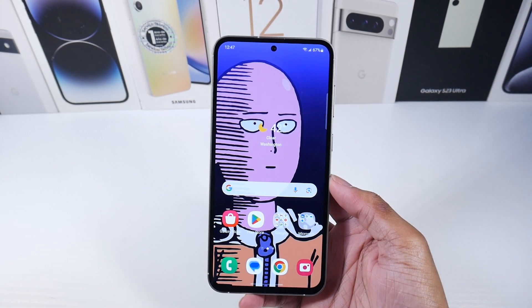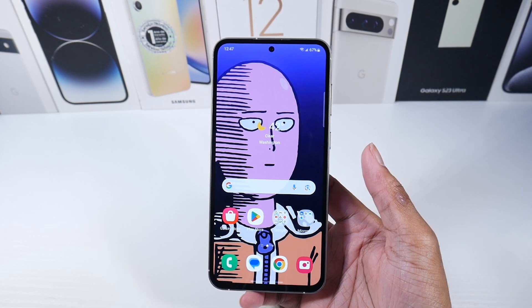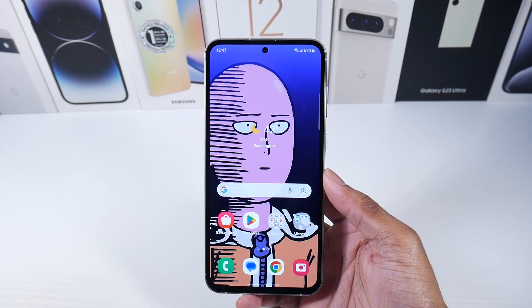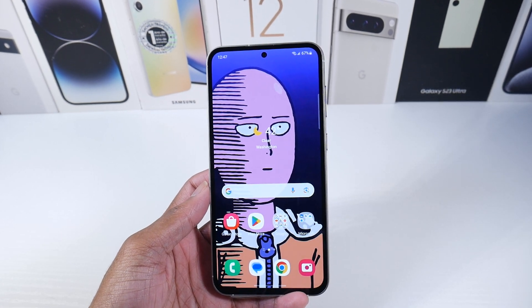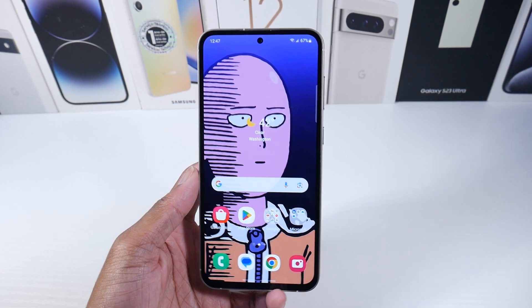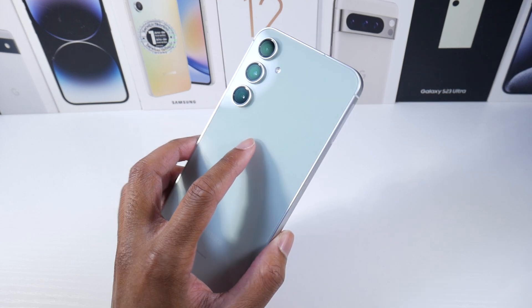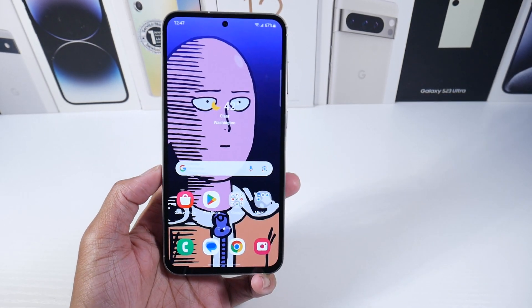Would I buy this phone personally? No — I would just buy a refurbished S23, or I'd get an S22 Plus if I wanted a bigger phone, because you're still going to get a fast processor with the S22 Plus. This phone just doesn't make any sense. What do you guys think though? Do you think I'm completely off on this one? Let me know and I'll catch you guys in the next one.